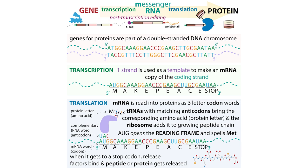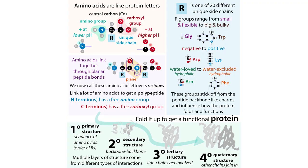Different genes encode, or have the instructions for, making different proteins. Different proteins are going to be made up of different combinations of amino acids, and these amino acids have different properties, and thus the proteins that contain them are going to have different properties.